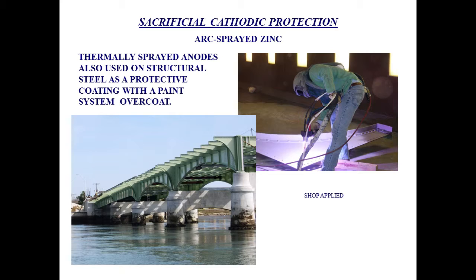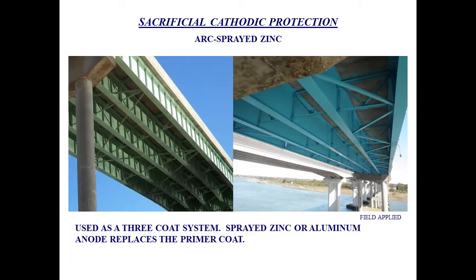We also use arc spray zinc on structural steel. It's the same type of galvanic anode that we use for concrete, but used as a coating for steel. We have been using it as a three-coat system — the metalizing just substitutes the zinc-rich primer. We have done it on applications where they are shop-applied and also in the field. We don't do this on every bridge — we just started working on this for a couple of districts, probably two or three years ago. We're still evaluating the economical aspect as well as the performance.